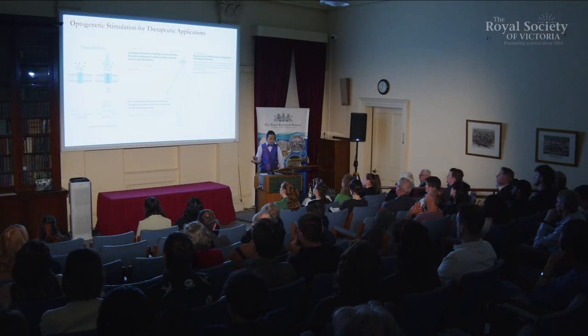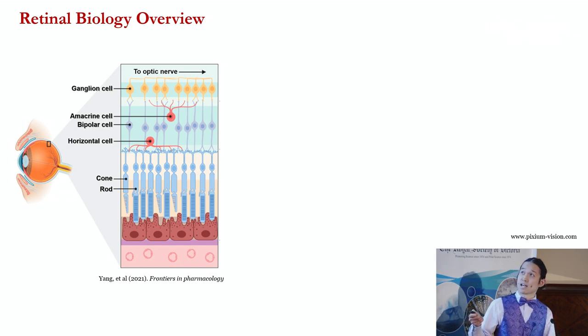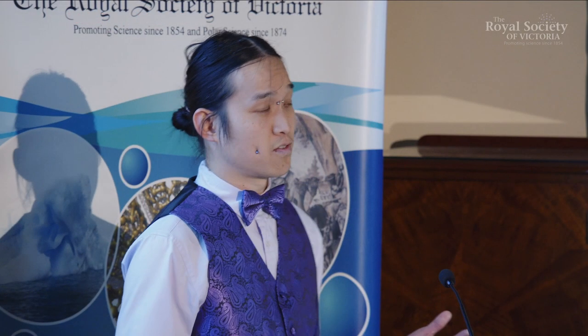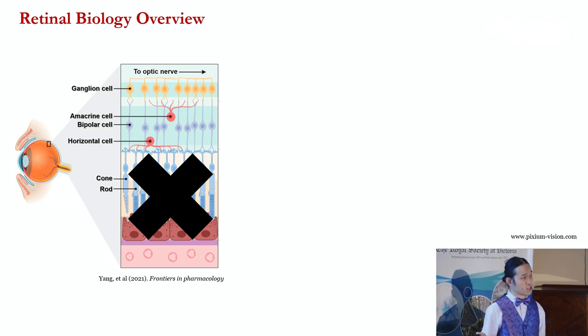I'll give you a bit of background on biology. The way we see is that light enters our eye and stimulates a population of cells called photoreceptors. From photoreceptors, we transmit information to bipolar cells, from bipolar cells to retinal ganglion cells, and from there information is transmitted to your brain — that's how we perceive our visual environment. Unfortunately, there are some diseases where our photoreceptors degenerate, examples being macular degeneration or retinitis pigmentosa.